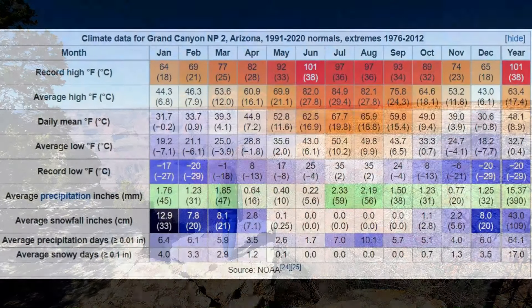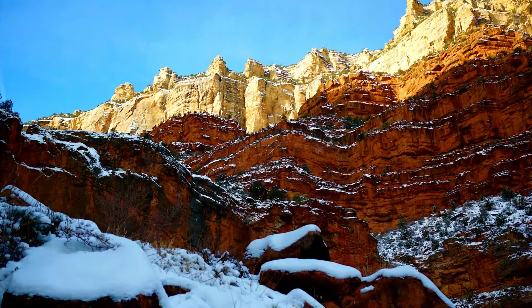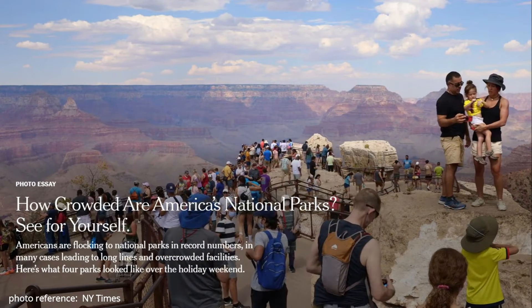But the best times for ideal weather tend to be late spring and late fall. Summers can be very hot and winters can be very cold. Other than winter season, when you might feel like you have the park to yourself, you should expect lots of other visitors, hotels to be booked, and most prime sites to be very crowded.